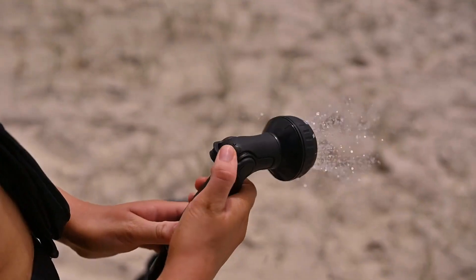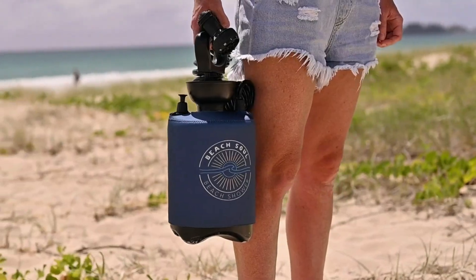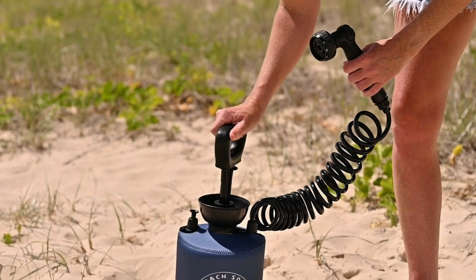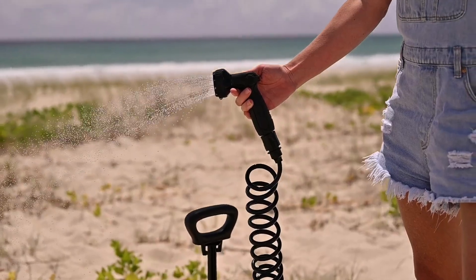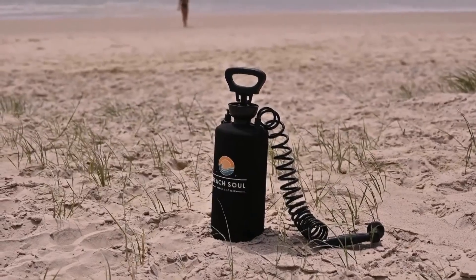The smaller five-liter model is priced at $130, while the larger eight-liter version costs $151. Both options provide a practical way to cool off and freshen up after a swim or a day in the sun, ensuring you stay comfortable and clean during your beach outings.